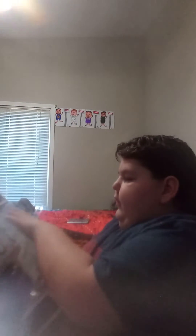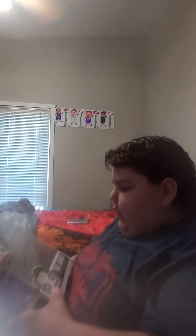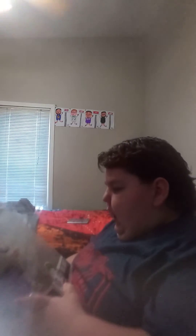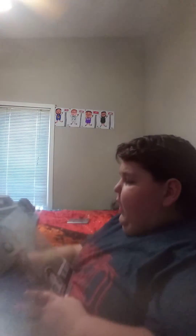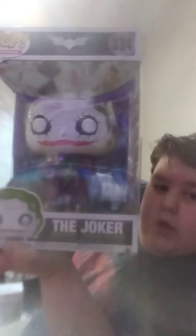Number three, the Joker 10-inch. I got this one at GameStop, I think, for $45. I did drop it, so there's a couple scuff marks. I probably won't be able to sell this too easily if I do want to sell it. But I really love it. This was my first 10-inch as well. It is worth $70.